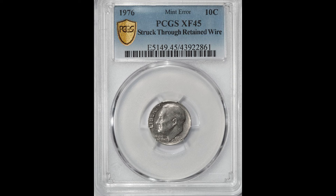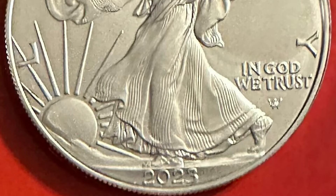Struck-through errors have many variations. They are common yet very collectible. Most of the time the error can be seen with the naked eye. The newly discovered struck-through error on 2023 Silver Eagles can also be visible to the naked eye and has a few variations — let me show you some of them.